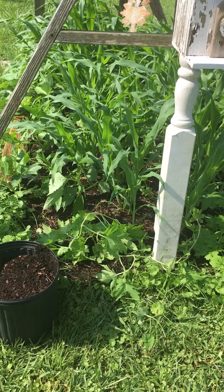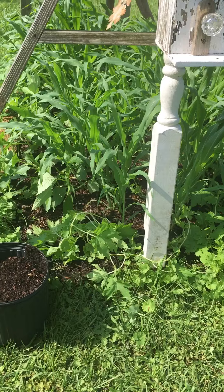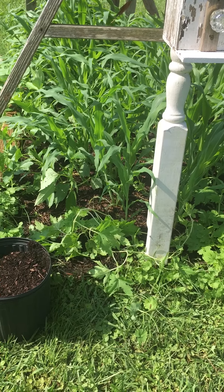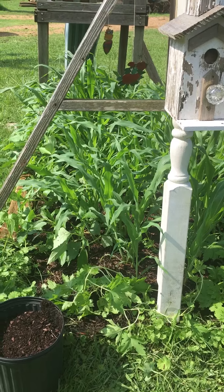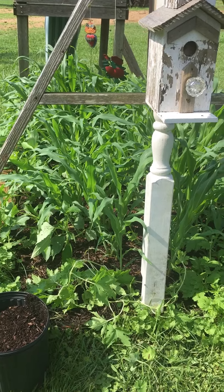Anyway, just wanted to show you what I'm up to today in the garden and hope everybody has a happy 4th of July. Talk to you soon. Bye.